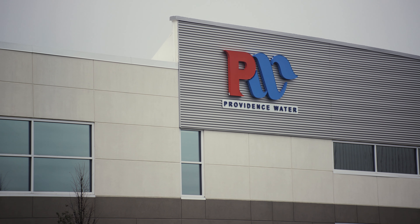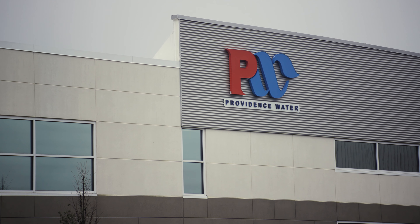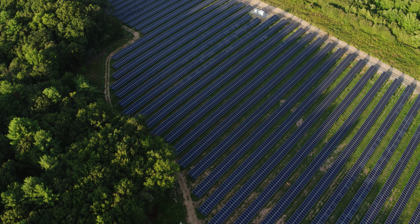Providence Water has a history of pioneering environmentally responsible initiatives. We want to really reduce our carbon footprint and be 100% renewable energy.